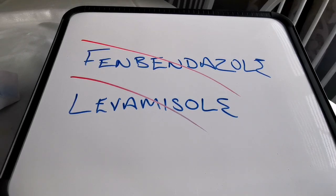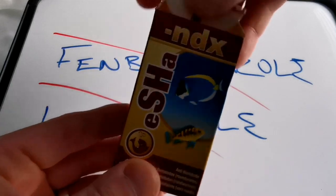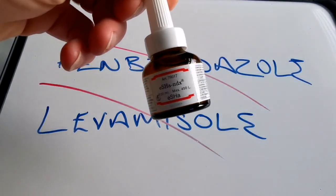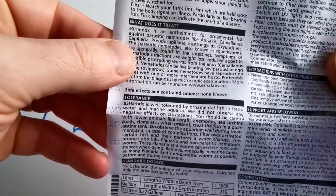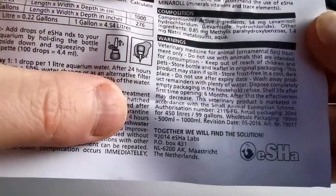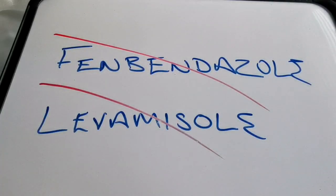However, a friend of mine said that he knew of a product that contained one of these, so I ordered a few boxes and this is it — Isha NDX. It comes already suspended in a solution in a bottle that's easy to apply. The label states that it treats, crucially for us, camallanus worms, but also other round worms and planaria. Further down under composition it lists the active ingredient as 54 milligrams of levamisole hydrochloride — exactly the thing we're looking for.